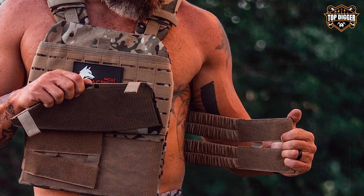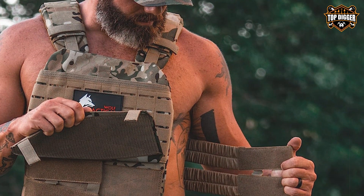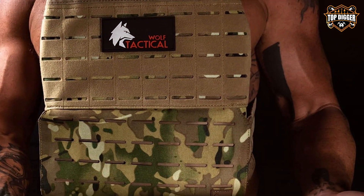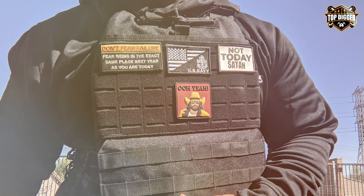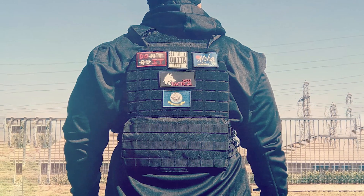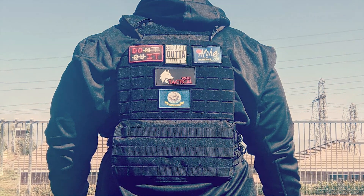The standout feature of the Wulff Tactical Weighted Vest is its adjustability. With multiple pockets for removable weights, you can customize the resistance to match your fitness goals. Whether you're a beginner or an advanced athlete, this vest can adapt to your needs. The vest's ergonomic design and padded shoulder straps make it comfortable for extended wear, whether you're running, doing bodyweight exercises, or performing high-intensity interval training. If you're looking to challenge yourself and enhance your workouts, the Wulff Tactical Adjustable Weighted Vest is an excellent choice. It's a versatile fitness tool that helps you reach your fitness goals and push your limits.